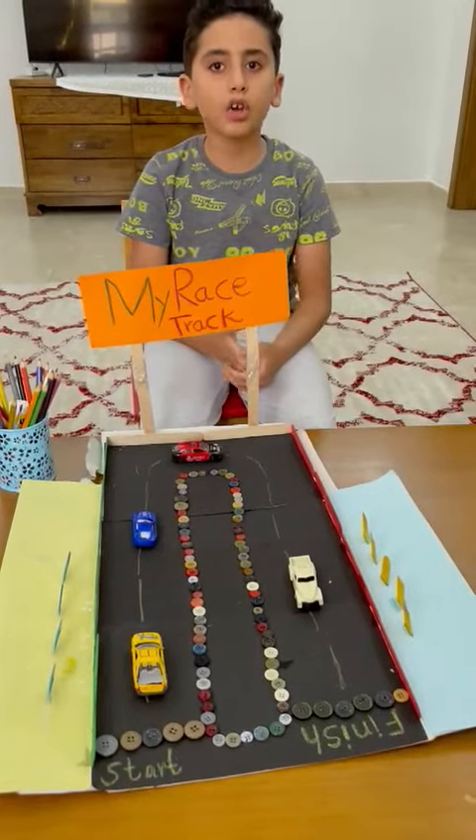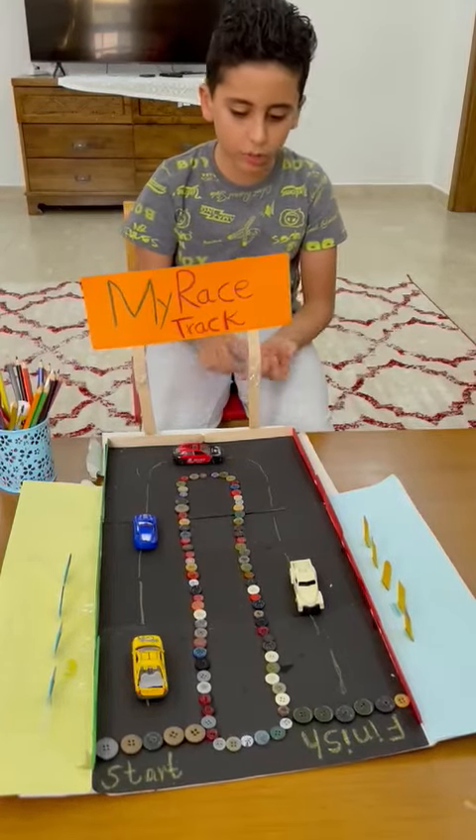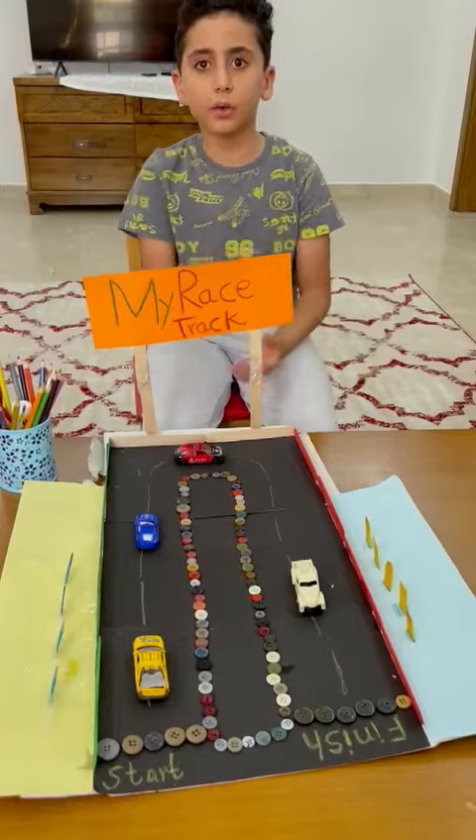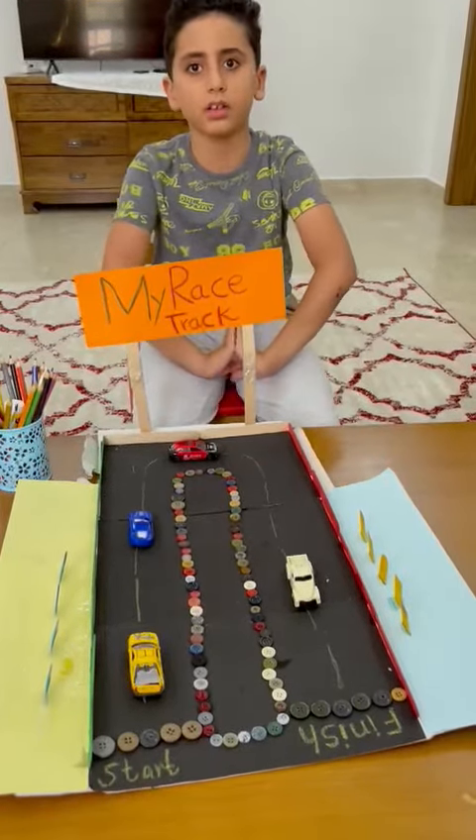I hope you will love playing this game because it was fun to cut and paste, and it is only 10 to 15 dirhams. Thank you.